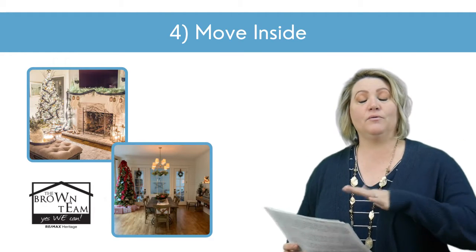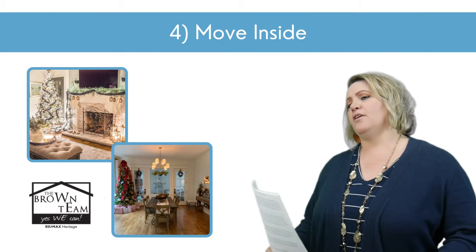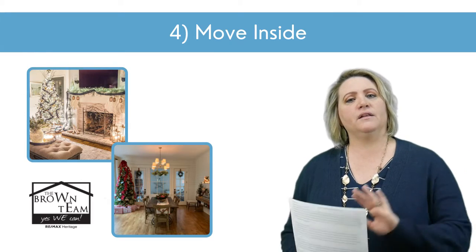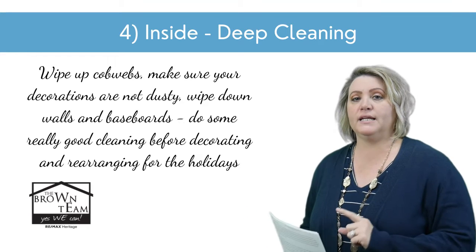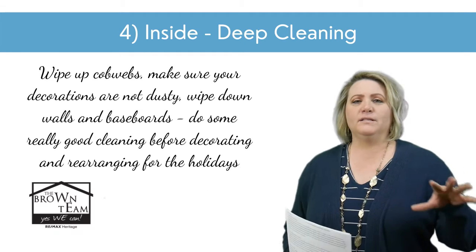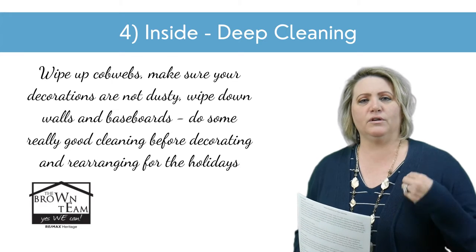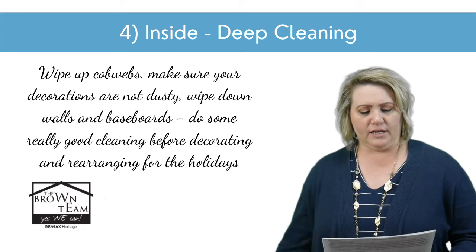Let's move inside. You can pile on the decorations and rearrange your furniture and make it look amazing, but none of that matters if it's dirty. So my number one tip inside is always do a deep cleaning first. Wipe those cobwebs, make sure your decorations aren't dusty, wipe down walls and baseboards. This is a great time of year to do some really good cleaning before you decorate and stage for the holidays.